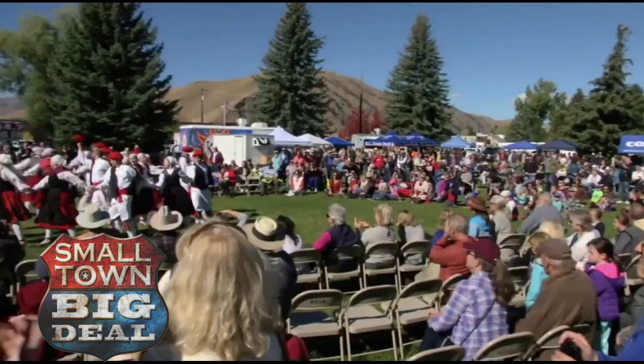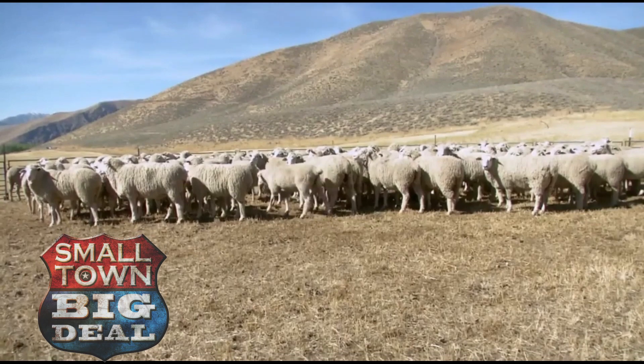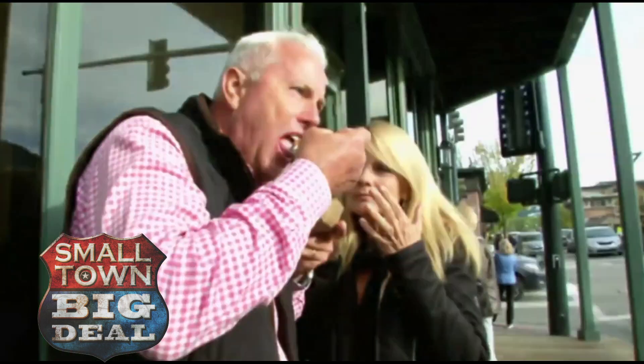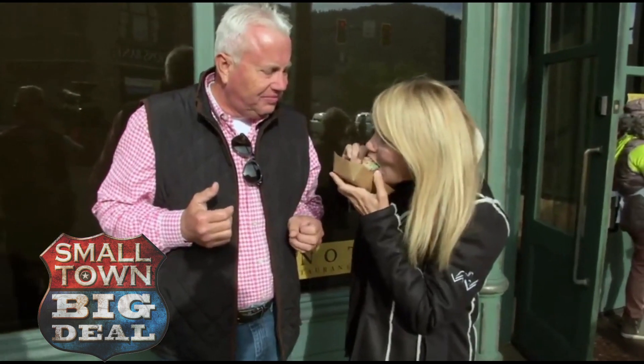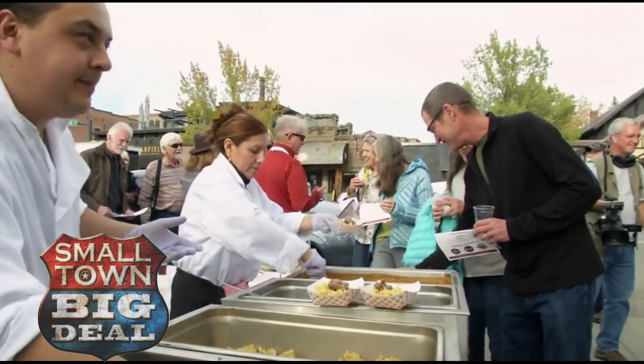People come from all over the country to see the musicians, the horses, the covered wagons, and of course the sheep. We not only get to educate, but we celebrate. With all of our performers and our vendors and everybody, we're celebrating all things sheep — lamb, wool — whether you want to wear it or eat it or whatever you want to do. And as part of the celebration, festival-goers joined the Love of Lamb Tasting Tour.